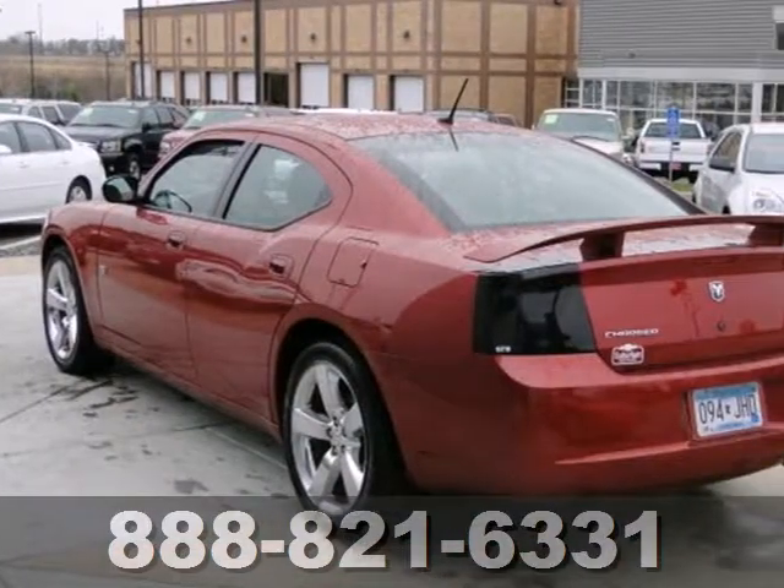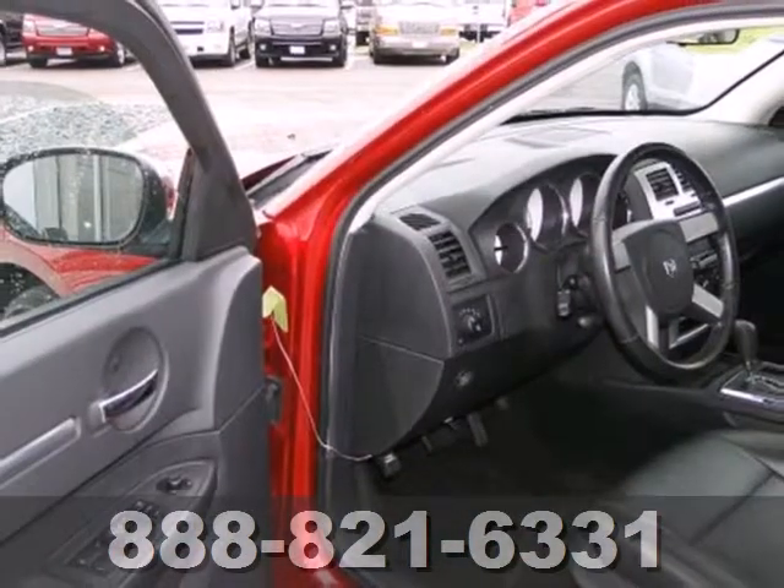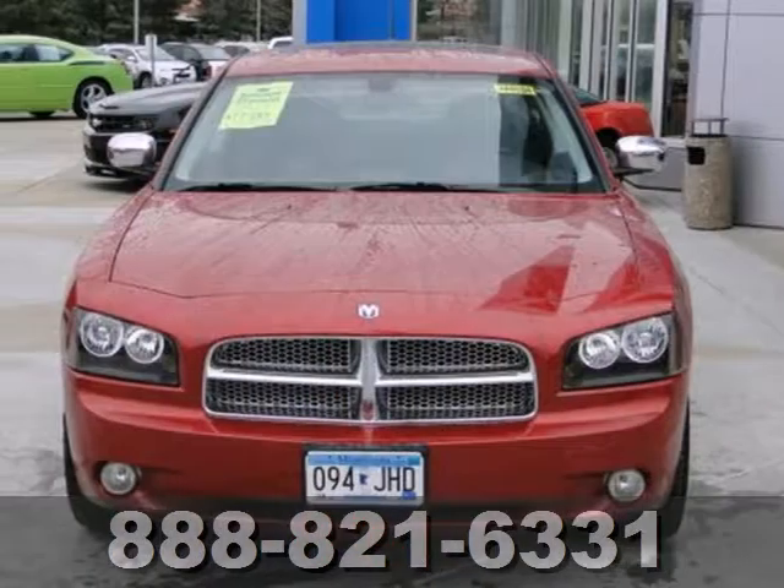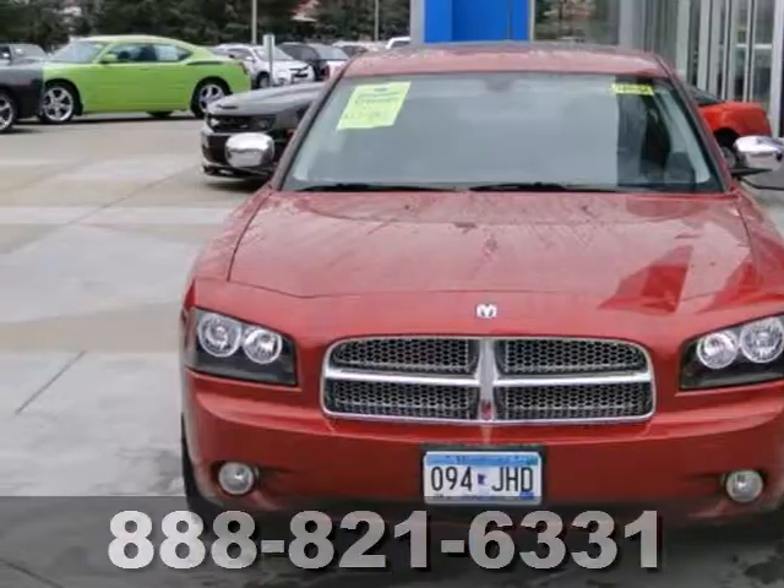Amazing. Breathtaking. Incredible. There are lots of adjectives for this Charger, but once you've driven it, you'll know mere words can't possibly describe it. Take it for a test drive today.